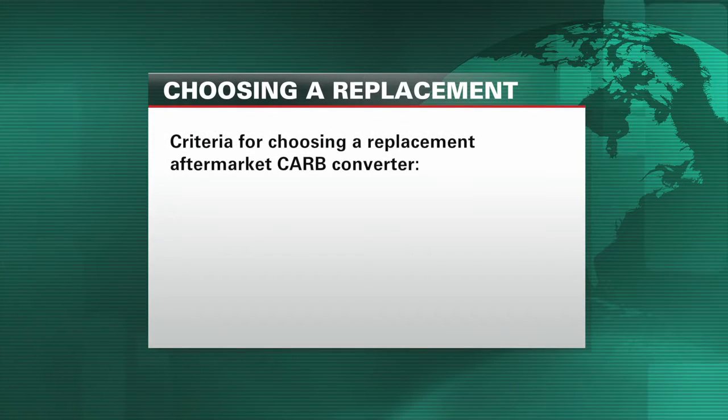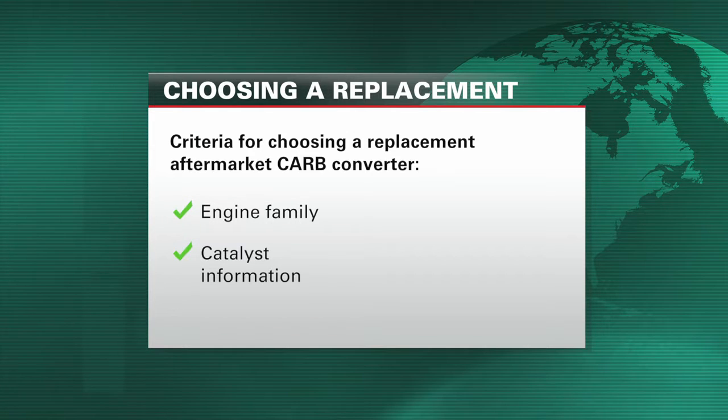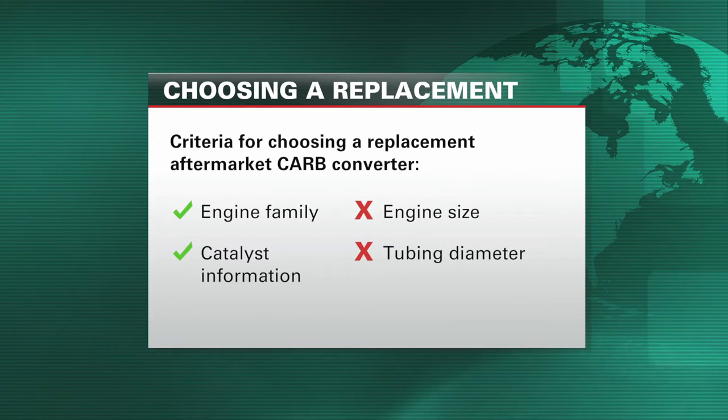All California converter replacements must be based on engine family and catalyst information. No selection for a converter may be based on engine size or tubing diameter.